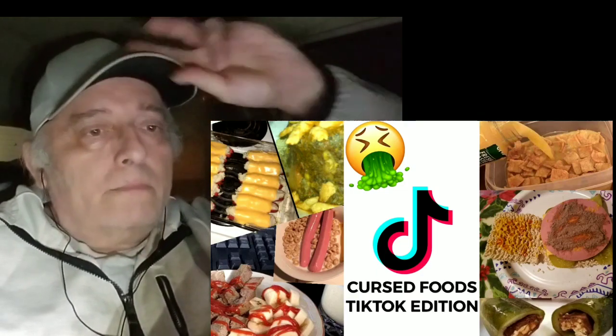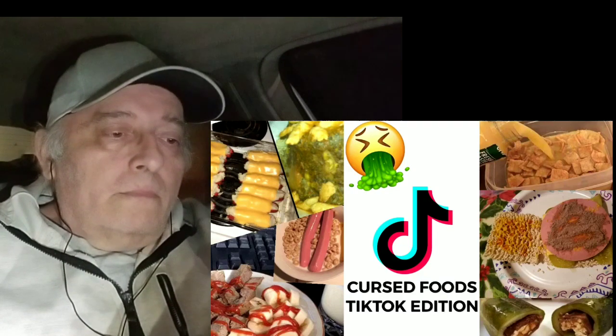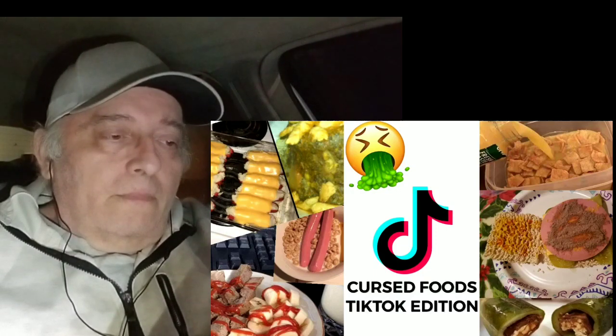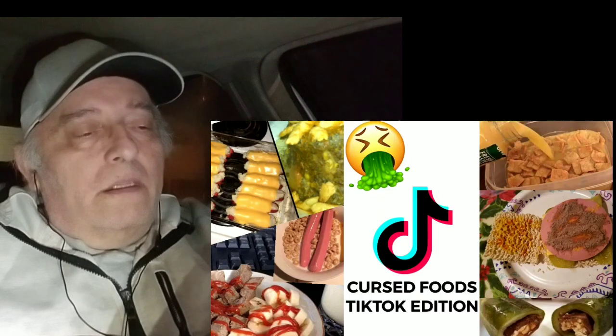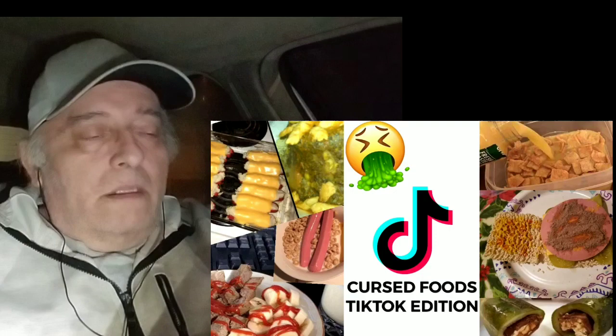Hopefully you don't feel sick and you can get through this whole thing. If you enjoy, please like, subscribe, comment. If you don't enjoy, dislike it if you want — I don't care. Hopefully you enjoy this awful list, and yeah, let's get straight into some of the worst foods on TikTok. Enjoy.